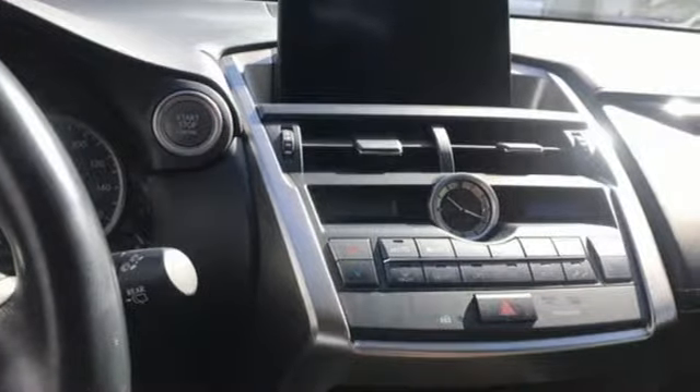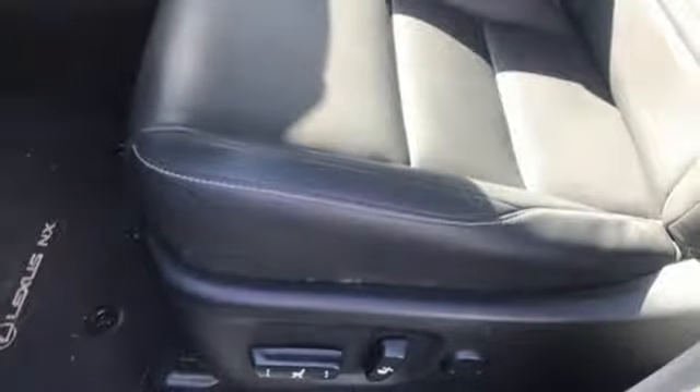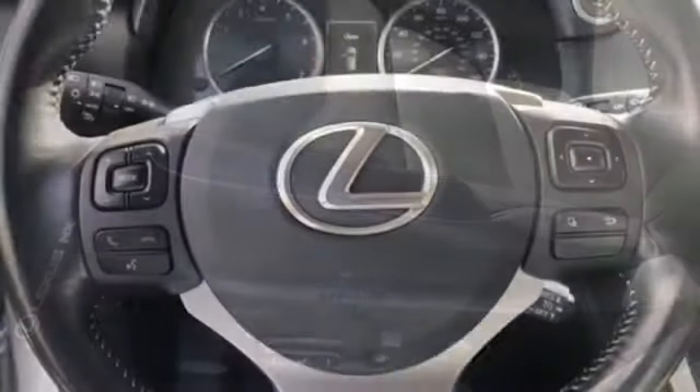Intercooled turbo inline four-cylinder engine, gas pressurized shocks, streaming audio, power heated mirrors.